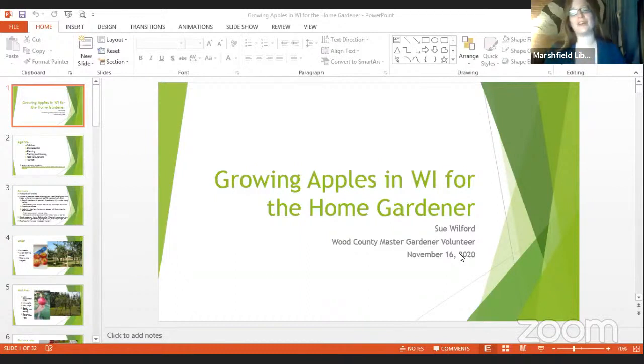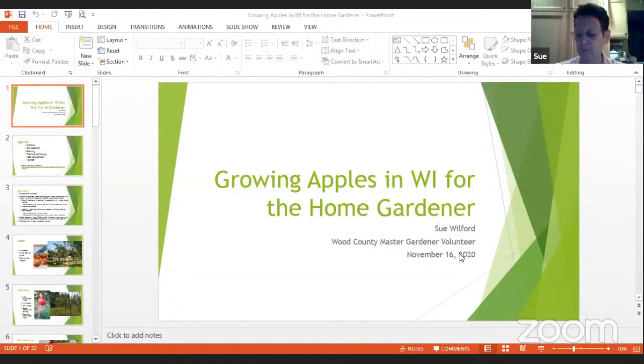I'm going to welcome Sue Wilford, the Wood County Master Gardener Volunteer that is joining us this evening. Thank you, Sue. You're welcome. Thank you, and I'm excited about this topic because it is near and dear to my heart. I grew up very close to my grandfather who had acres and acres of apple orchards, and I have now had my own small apple orchard for about 15 years. I have about 12 apple trees.